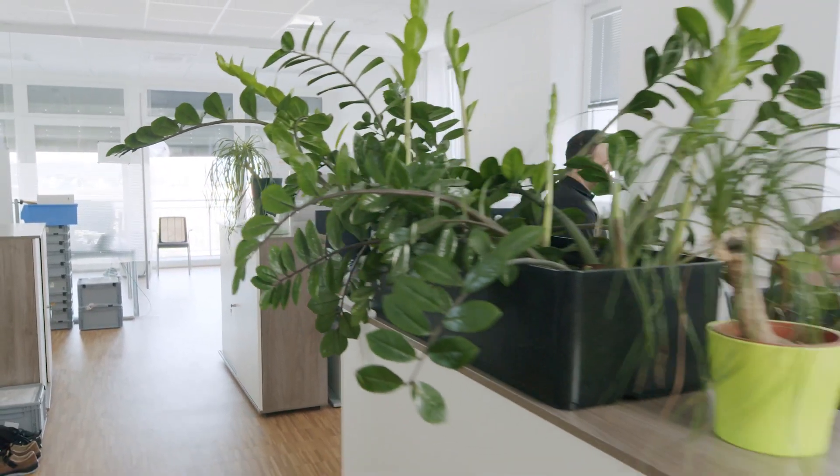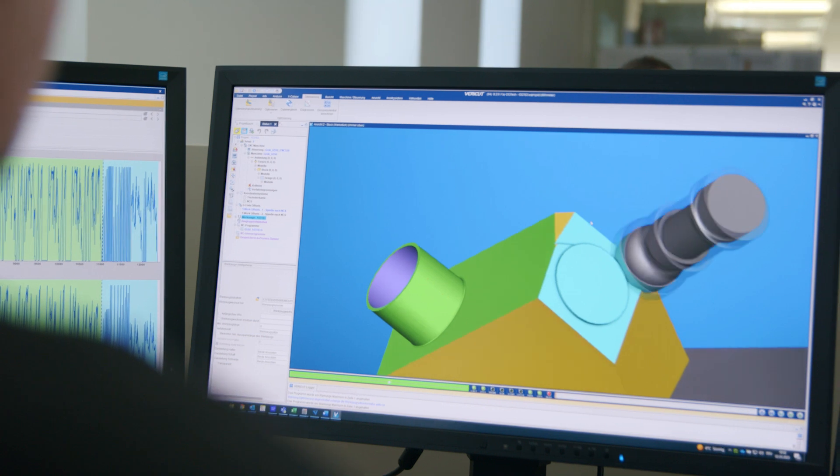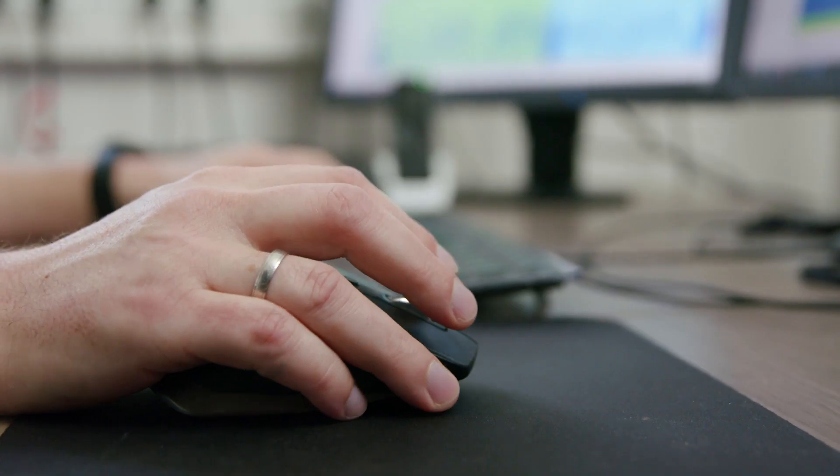RORA specializes in high-end manufacturing in terms of its materials, geometries and tolerances. In the past we had machine crashes because we couldn't simulate our travel limits. That's why we decided to invest in Vericut. At RORA, we simulate every NC program with Vericut before it runs on the real machine. And now, crashes are a thing of the past.